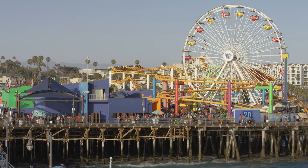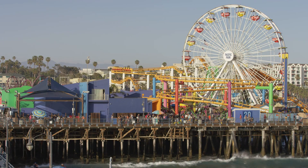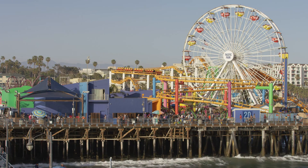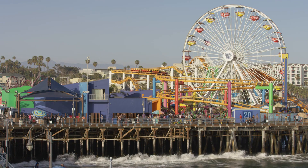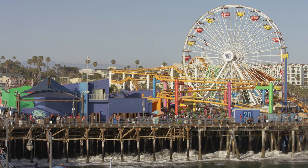Our next stop is the iconic Santa Monica Pier. Take a leisurely walk along the boardwalk, ride the iconic Ferris wheel, and enjoy the stunning views of the Pacific Ocean. Don't forget to explore the shops and restaurants lining the pier for a true taste of California culture.